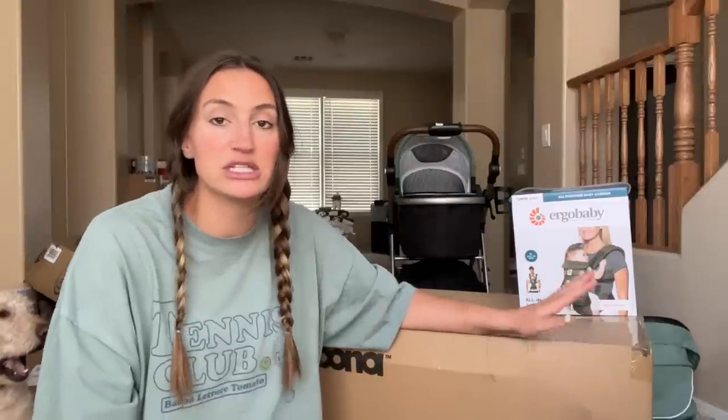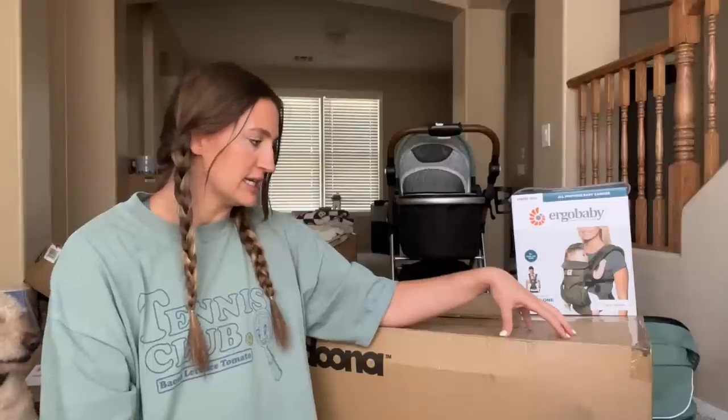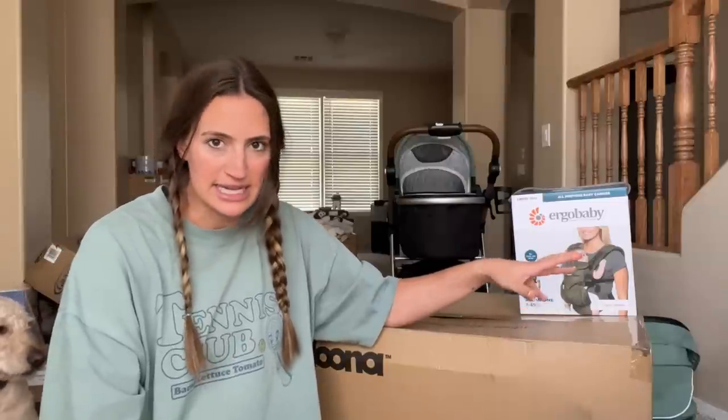Our brother and sister-in-law use it and it's honestly just so convenient. So this will be our infant car seat and kind of our day-to-day stroller.